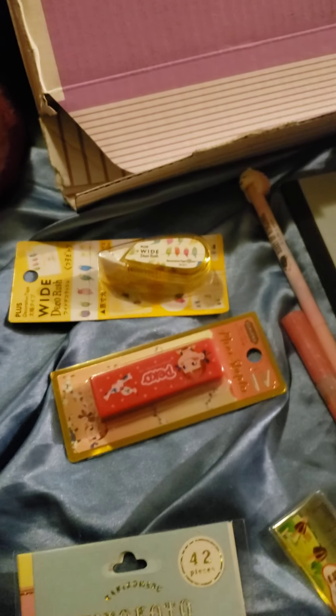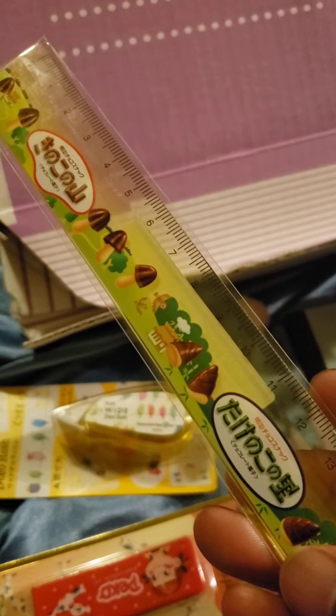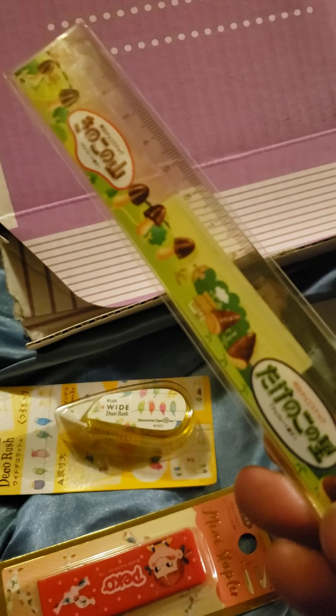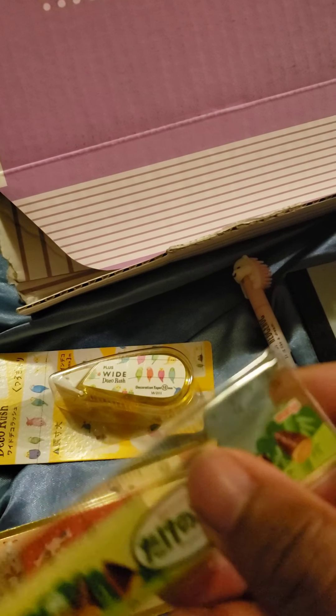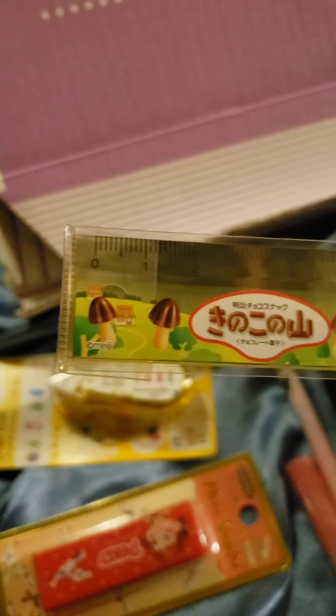Then we have our candy ruler, which is really cool because I'm a person who loves to draw sometimes when I'm bored at work, so having a ruler is great. It's not long — it only goes up to 15 centimeters — but it's really cool. I'm probably going to give this to my kid as a new ruler for school.